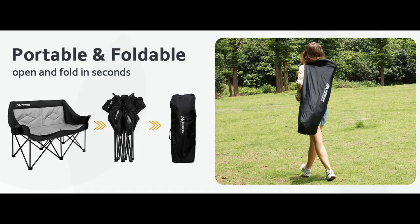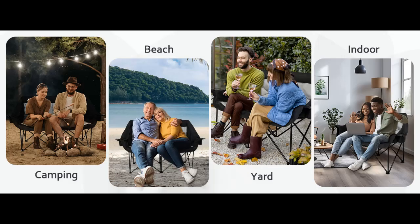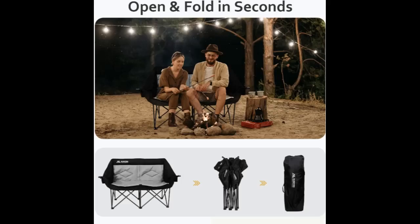Thoughtful Design Outdoor Chair: Offering two larger cup holders, two stem glass holders, and two back pockets for storage — for drinks, snacks, magazines, and more. Wide armrests free up your hands for more relaxing moments.